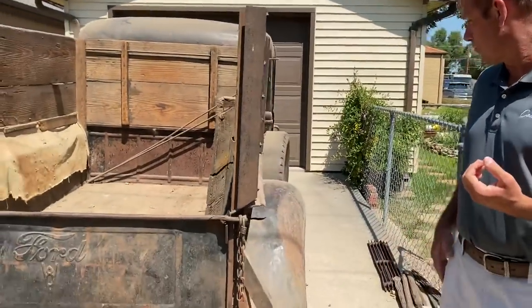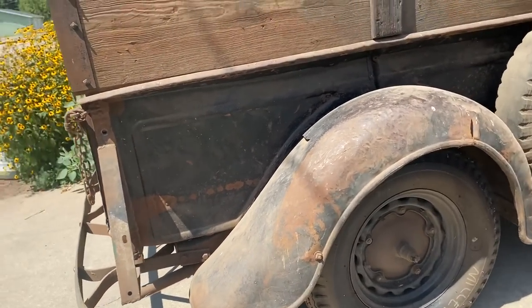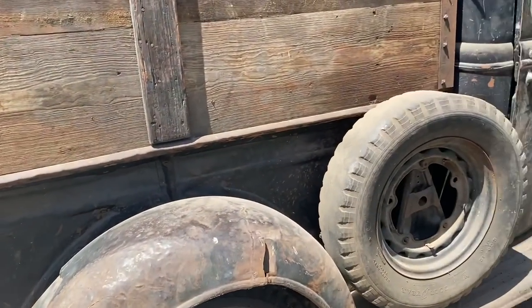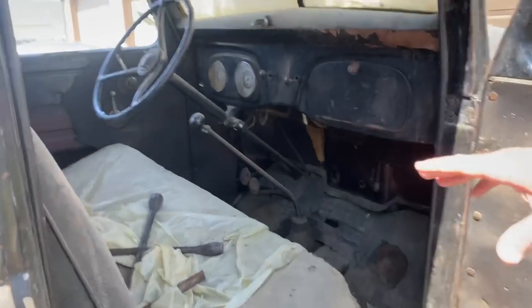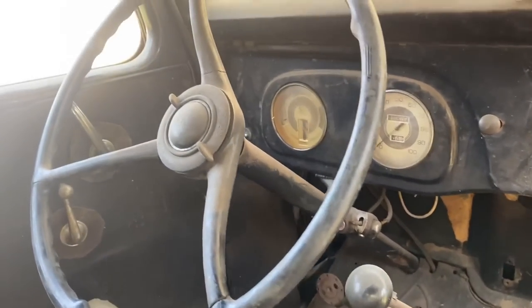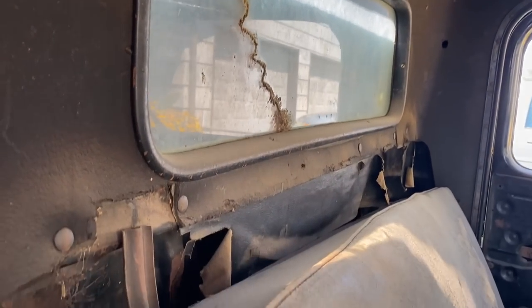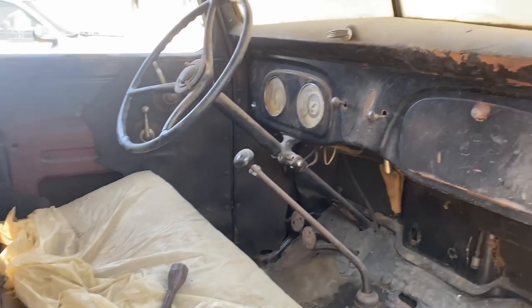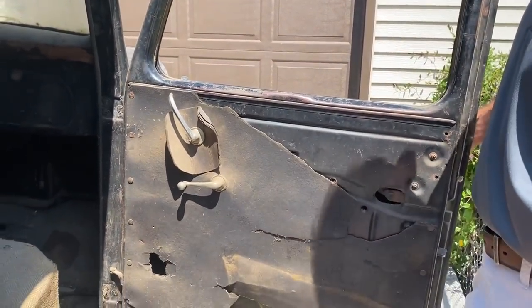Coming down this side — obviously the rear fenders definitely took some heat on this truck as it was used hard. Working our way up the side, the running boards still look good. Taking a peek inside: everything intact, seat's still in it, all the dash is still in it. Original gauges look good and clean. Still even has the original cardboard headliner — it's a little rough, showing a little age, but still there after 80-plus years. Same with the door panels — they're falling apart but still there.